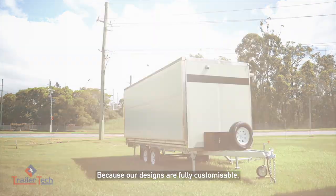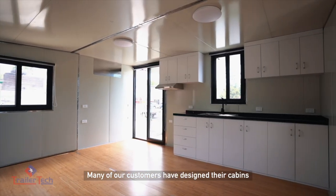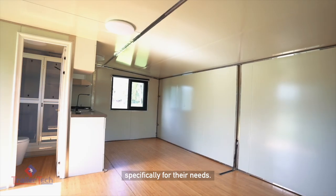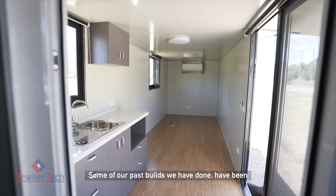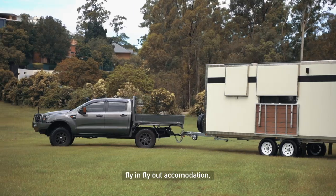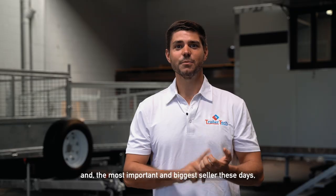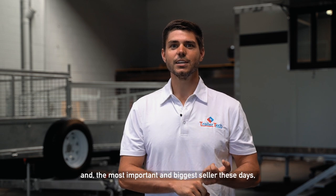Because our designs are fully customizable and also built to order, many of our customers have designed their cabins specifically for their needs. Some of our past builds have been backyard offices, mobile showrooms, fly-in fly-out accommodation, mining facilities, and the most important and biggest seller these days, granny flats.